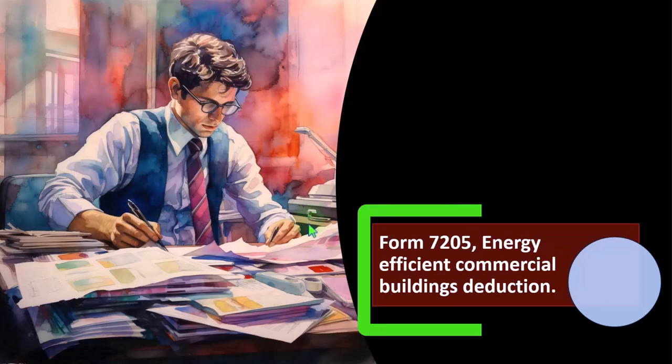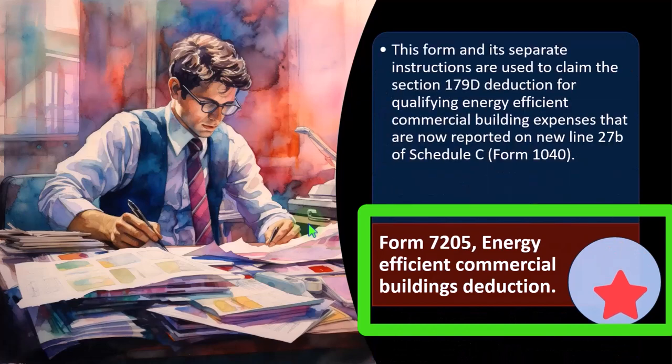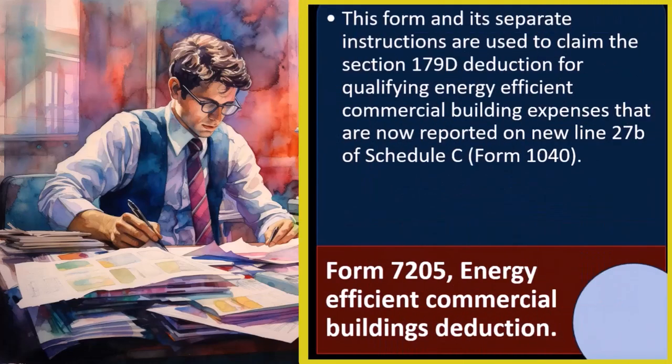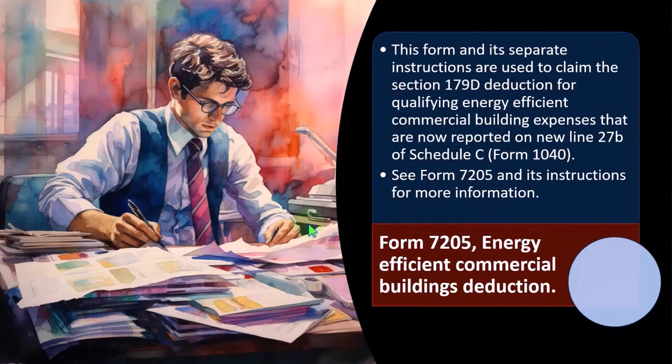We have Form 7205, the energy efficient commercial building deduction. This form and its separate instructions are used to claim the section 179D deduction for qualifying energy efficient commercial building expenses, which are now reported on line 27B of Schedule C, Form 1040. See Form 7205 and its instructions for more information.